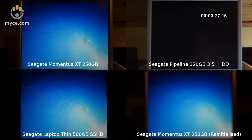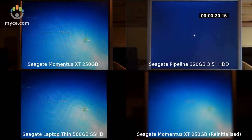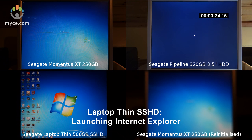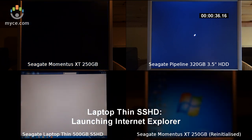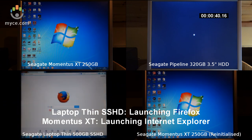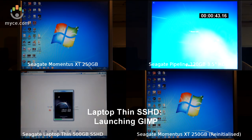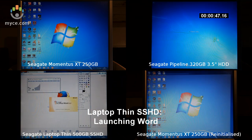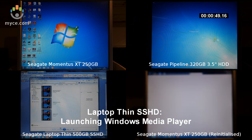In the bottom right window, I tried an experiment by reinitialising the Momentus XT Hard Disk. As you can see now in the bottom left window, the new Laptop Thin Hard Disk is already at the desktop. So now I launch Internet Explorer 10, Firefox, GIMP, Word, and finally Windows Media Player.